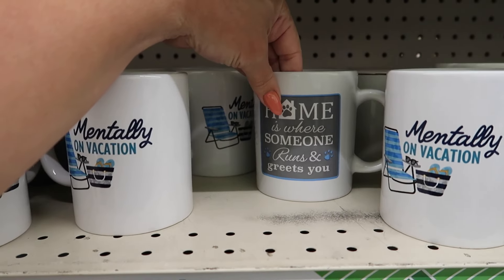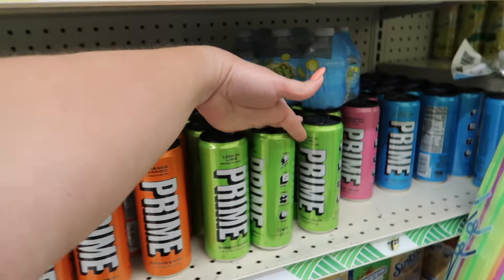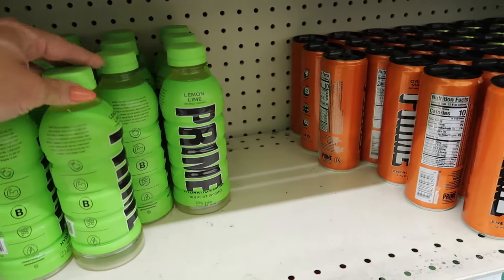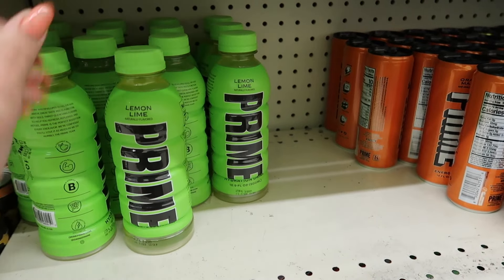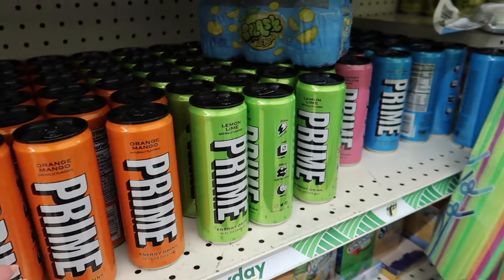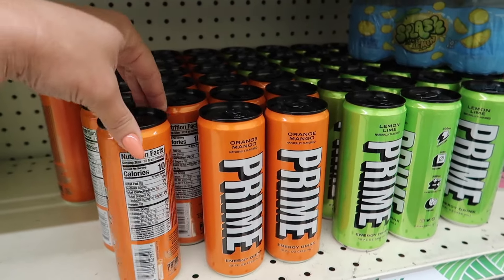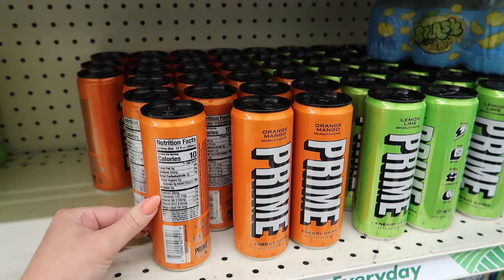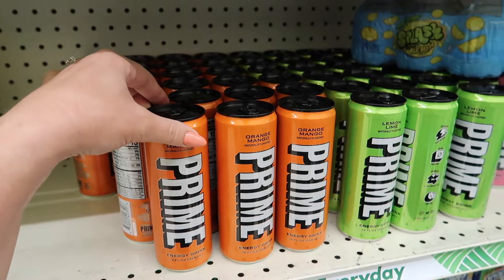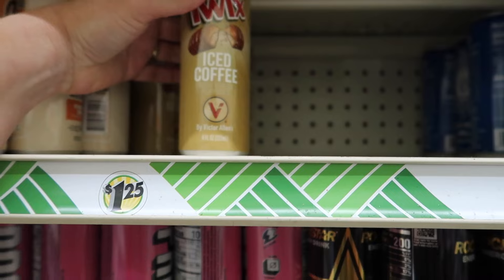There's a mug that says 'Home is where someone runs and greets you' — so sweet. And Prime Hydration at Dollar Tree! I'm seeing four or five different flavors. Did y'all know Prime was started by a YouTuber and is usually super expensive? My son even bought it. These look like the sugar-free versions, which might be why they're here. They do have potassium, vitamin B, B12, and magnesium. And there's also a Twix iced coffee — not sure about that one!